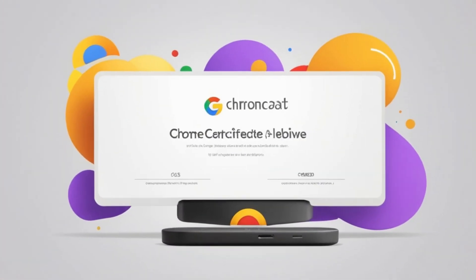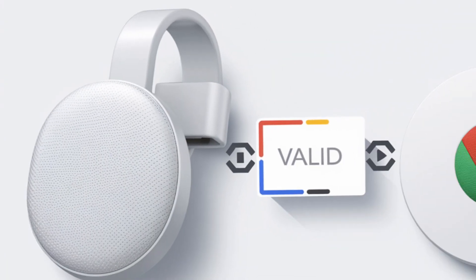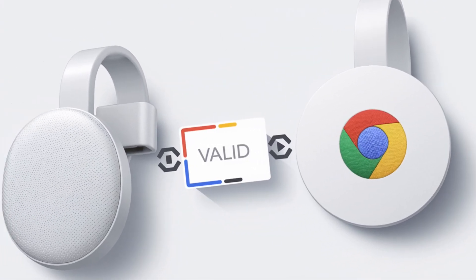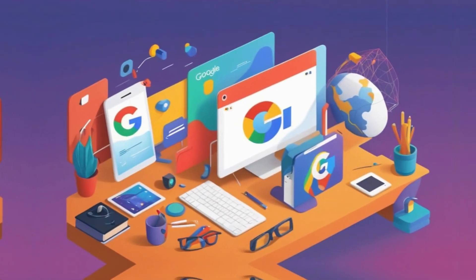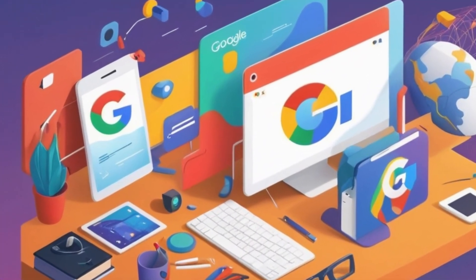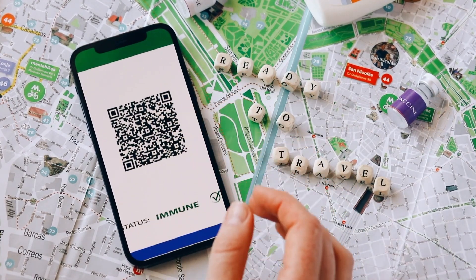It's like going to a store with a coupon that expired last week. Even if you really want to use it, the cashier just can't accept it. In the digital world, expired certificates cause similar problems. So why did Google let this happen? When it comes to certificates, renewal is usually automated, but sometimes glitches occur.